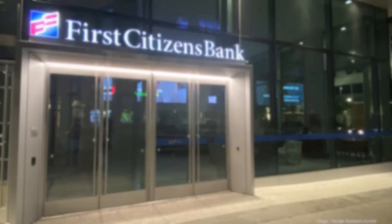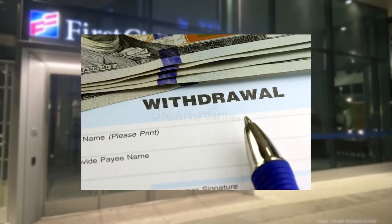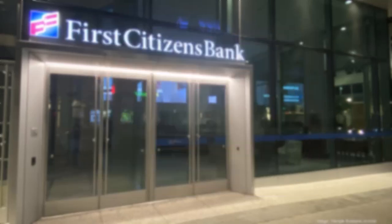The second method is to simply make a withdrawal in person at a bank branch. To do this, visit your nearest bank branch and fill out a withdrawal slip. In this slip, you'll have to enter your name, your details, your bank account number, and the amount you want to withdraw. Once you've done that, you can withdraw additional funds from your account up to your available balance.